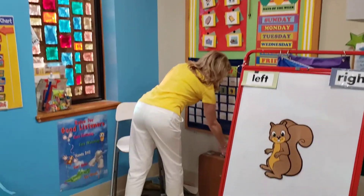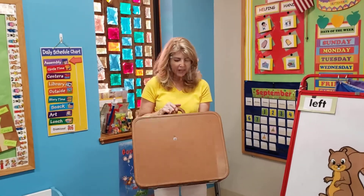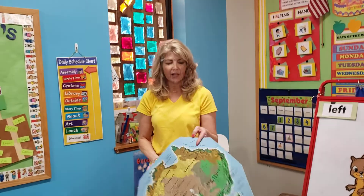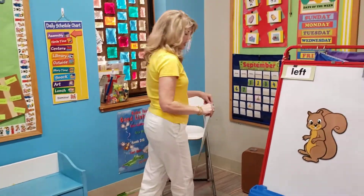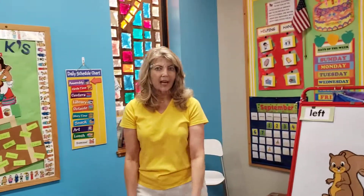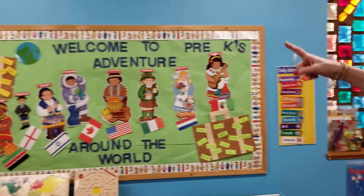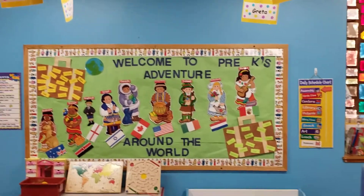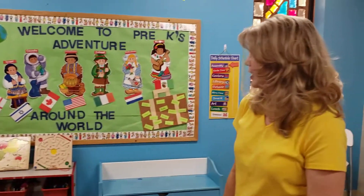We have a suitcase, and this is going to be a fabulously fun part of our pre-K classroom. Every month, our suitcase is going to be packed with things from a different country. I'm going to show you this one quickly, but I'm not going to tell you what country or continent it is — maybe when you come to school next week, you can tell us! And if you look up on the bulletin board, you're going to see your name up there somewhere, which will be a fun hide-and-seek for you.